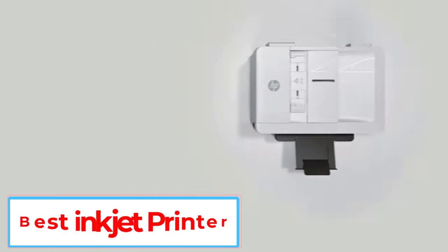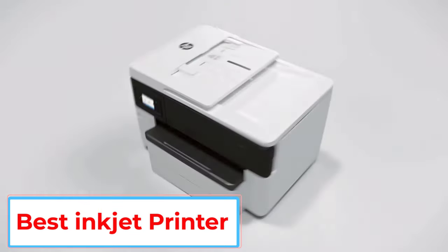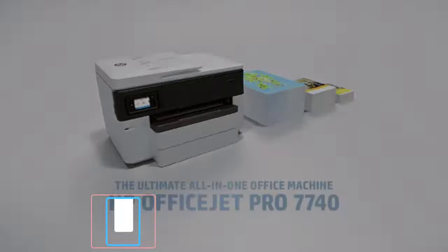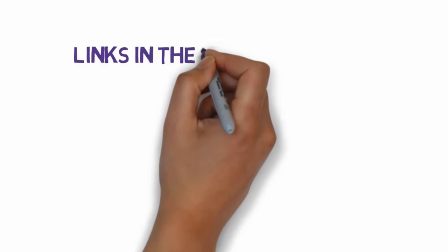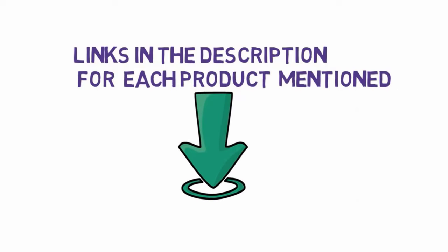Are you looking for the best inkjet printer? In this video we will look at some of the 5 best inkjet printers on the market. Before we get started, we have included links in the description, so make sure you check those out to see which one is in your budget range.